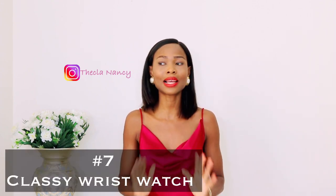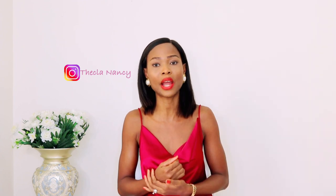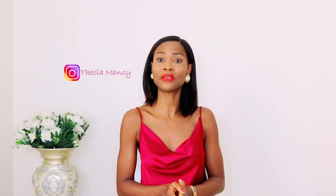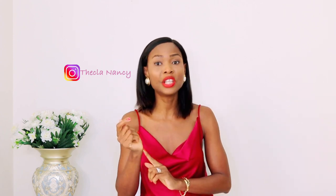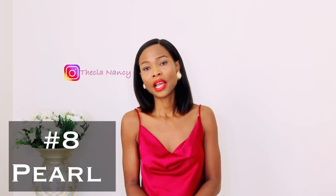Next on my list: a classy wristwatch. A wristwatch is one thing every lady should have. I'm not really a big fan of wristwatches myself, but a wristwatch is a must-have for every lady's collection. You don't want to go out and start asking people what the time is — you need a wristwatch to keep yourself in check. A wristwatch is also an accessory that helps glamorize your outfit, especially when you do not have a bracelet, to bring out a more polished and refined look.